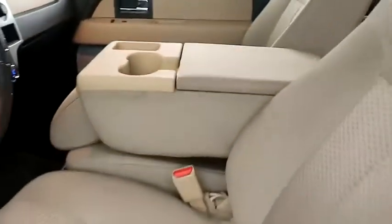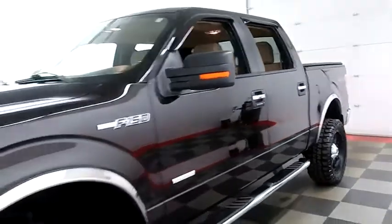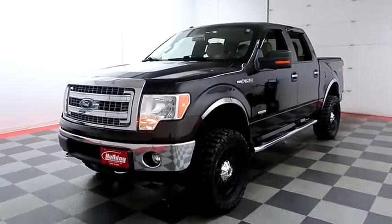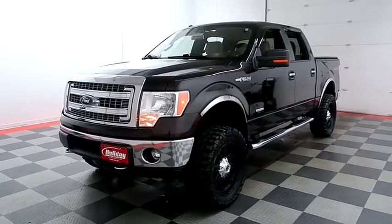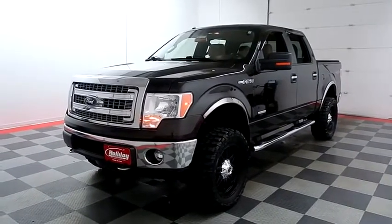I shoot videos so that whether you're coming from near or far, you can see this F-150 on HolidayAutomotive.com. That's where you'll schedule your test drive and get a free vehicle history report provided by AutoCheck.